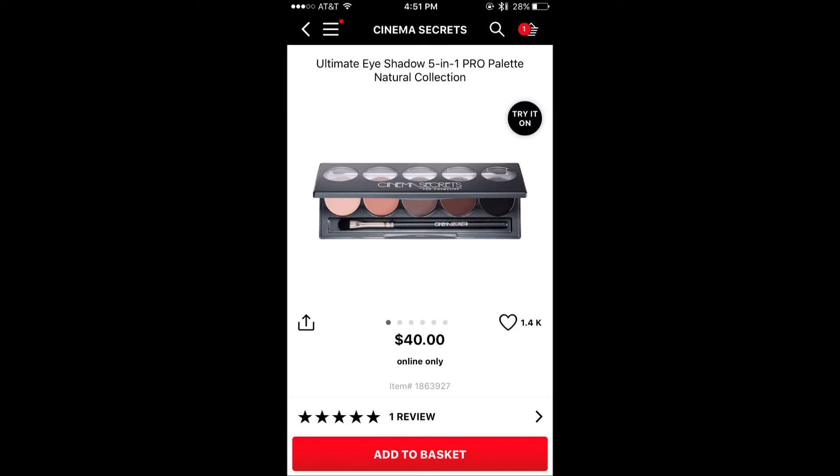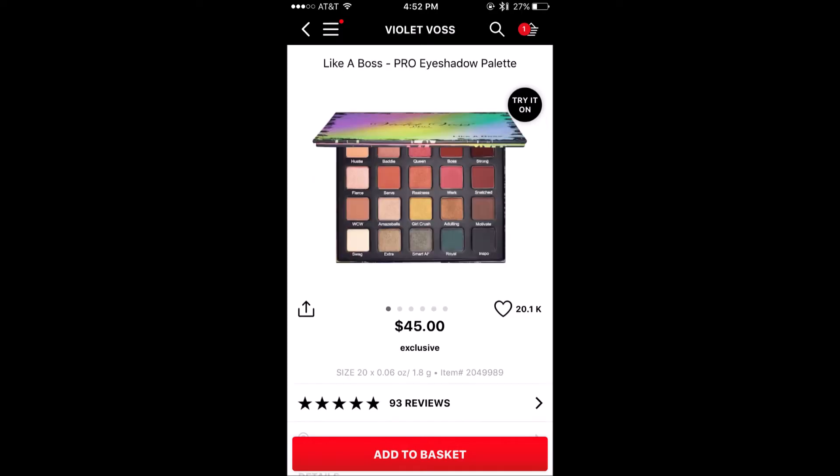This Cinema Secrets Ultimate Eyeshadow 501 Pro Palette has one review, so again, not the same thing. So I was thinking to myself, what actually constitutes an appropriate number of reviews? And because this is super scientific — a YouTube video about makeup — I decided, why don't I just say, as long as it's got 50 reviews or more, that's what I will consider to be the highest rated palette on Sephora.